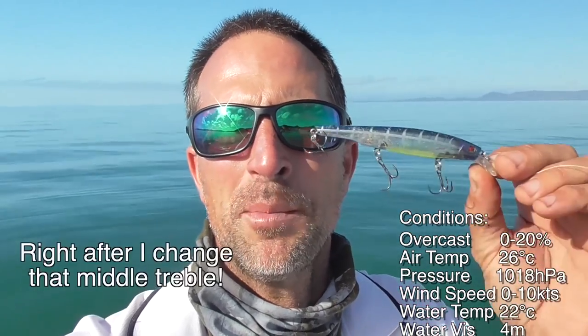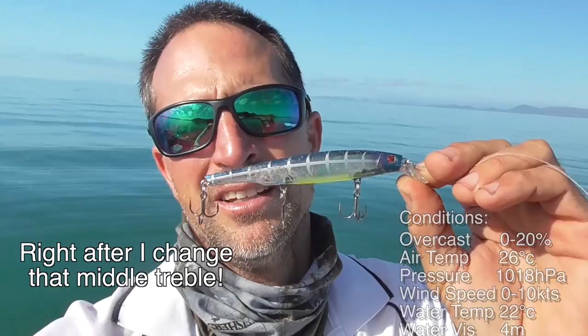Hi everyone, it's Andy here. It's another beautiful day and I've decided to go back to the spot in episode 363 where I caught a nice barra and a bunch of good cod. I'm going to try a bit of different techniques and try for some different species, but I'm going to start with the same lure again. Beautiful day - I reckon I should be able to catch my lunch and cook it up on the beach.